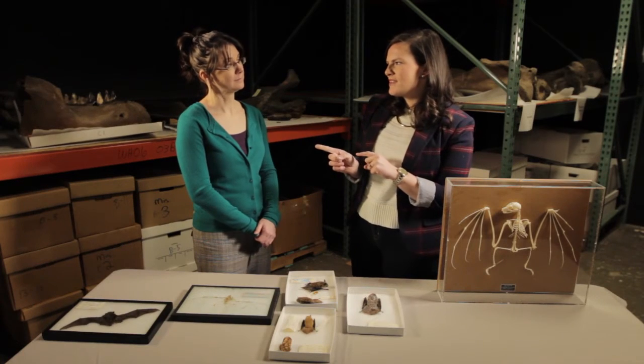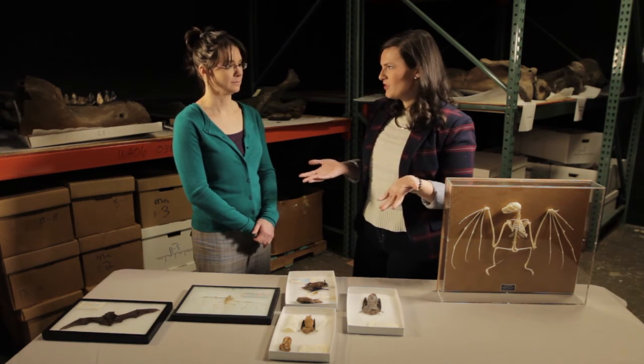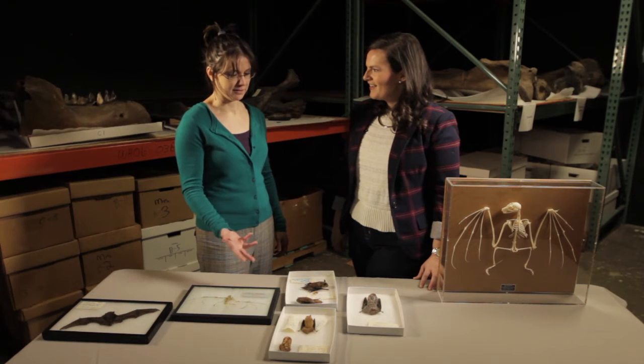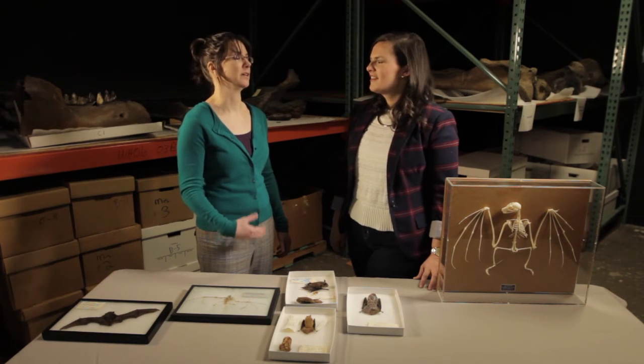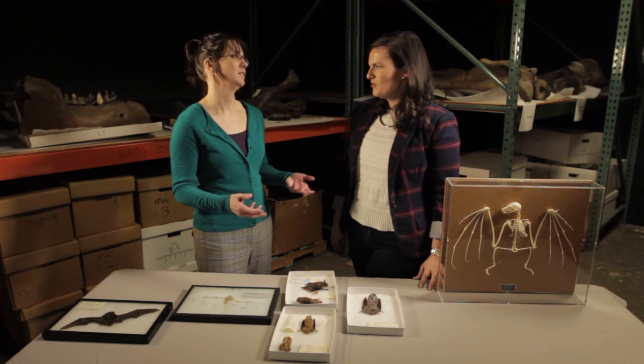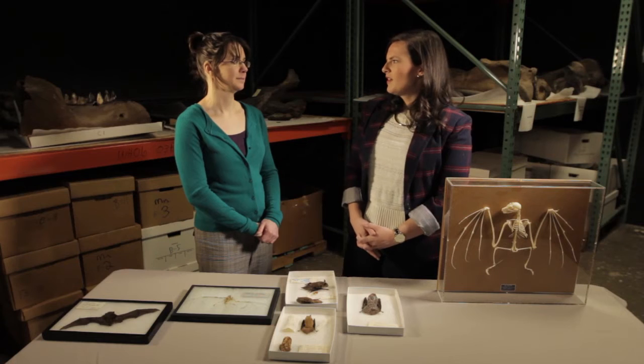Speaking of pop culture myths, I've been told that bats are blind — there's the 'blind as a bat' phrase. Is that remotely true? No, not at all. There are bats that have relatively poor eyesight, but they can all see. As most people know, their main sense is hearing because they use echolocation to form a 3D picture of their surroundings using sound. So they have really good hearing and sufficient vision.